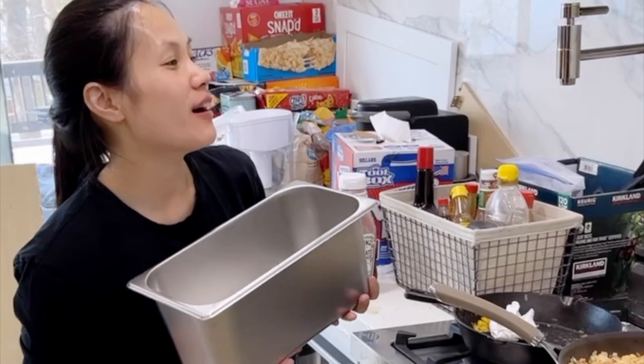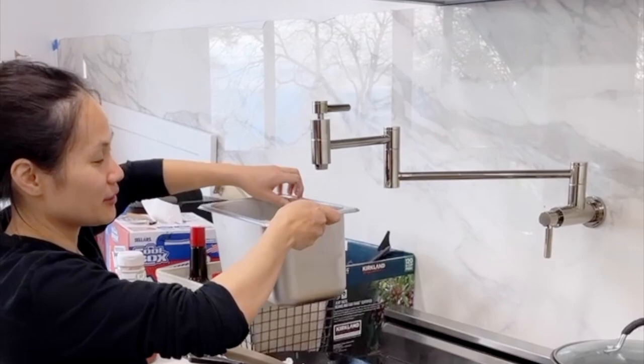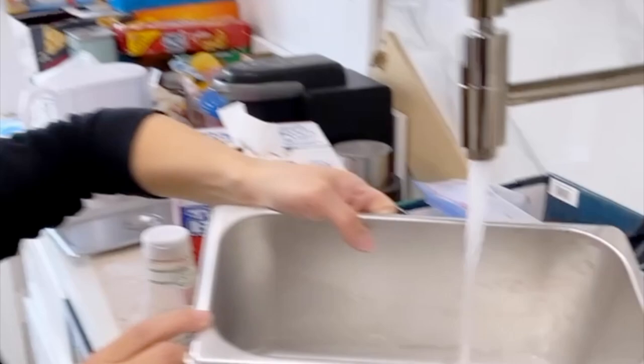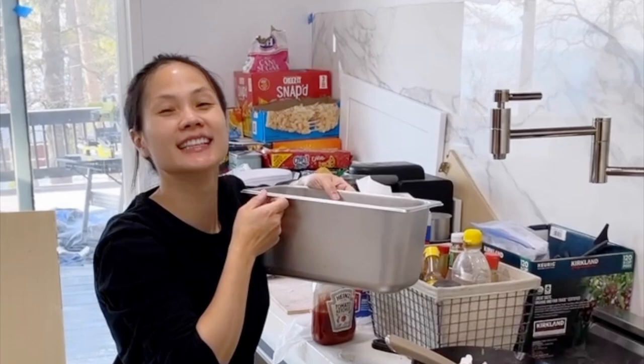Bon appetit! Put the pot filler in and we're going to test it and see if it works. Using this little thing. You have to turn this on and then turn this on. Oh yeah, it's working!